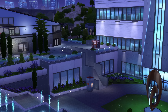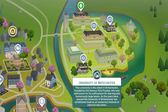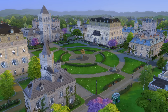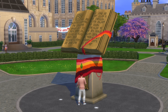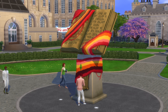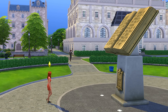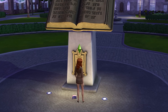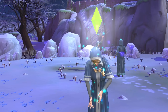Now let's turn our attention to the University of Brightchester campus. Once again there's a central area with a statue in the middle, this time of a giant book. Just like the one at Foxbury, you can view, yarn bomb, toilet paper and deface the statue. Students can also make offerings for academic success for focus moodlets or to gain access to the Secret Society, provided that they attend the university.